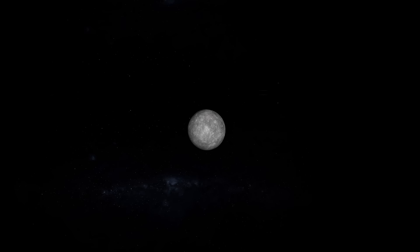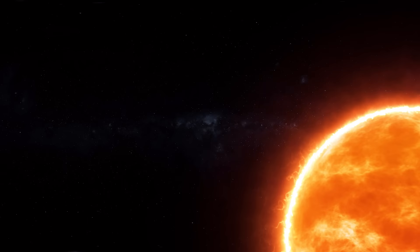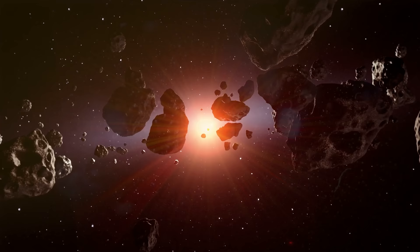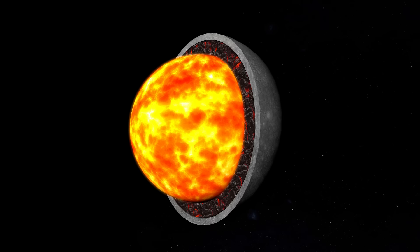Does Mercury have a core large enough to generate a magnetic field? In fact, Mercury's core is one-third of the planet's total mass, with a radius of as much as 1,289 miles — only half the size of Earth's. University of Maryland geology professor William McDonough explains that when the newborn Sun was surrounded by a protoplanetary disk, most of the formed metal stayed closer to it, building up Mercury's core to such a large size.